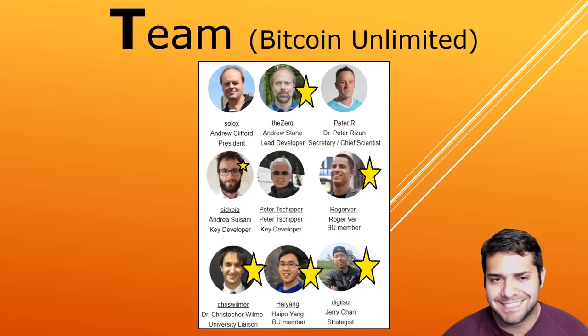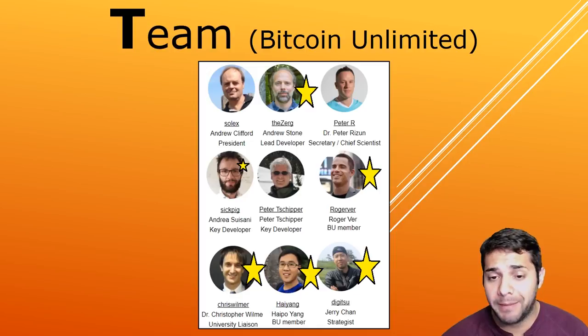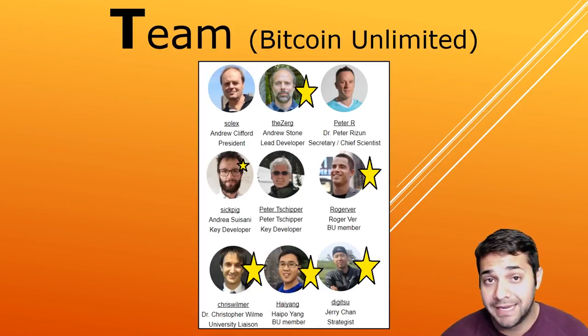For the Bitcoin Unlimited team, it's fairly large, so I'm just going to talk about the stars and superstars. We begin with Andrew Stone, their lead developer, who produced the game development software Game Maker and also produced hardware and software sold and used in BMW and Rolls Royce — an obvious superstar. Then Andrea, with the title of key developer, gets a star for 16 years of software development experience. Roger Ver, listed as a BU member, is the CEO of Bitcoin.com and advisor to many big companies in the blockchain space — superstar there. And Dr. Christopher Wilmer, their university liaison, has his own book called Bitcoin for the Befuddled and also started the world's first academic journal for Bitcoin/cryptocurrency-related research called Ledger — an obvious superstar.